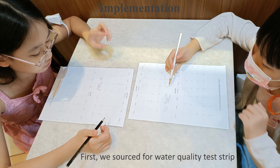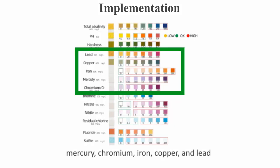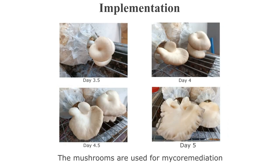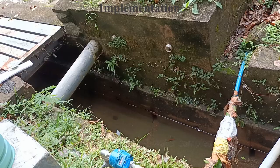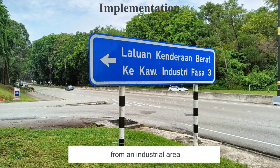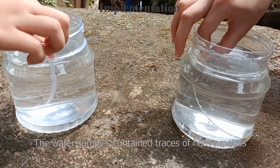First, we searched for water quality test strips. The test strips can show us the amount of mercury, chromium, iron, copper, and lead. Then, we grew our own mushrooms. The mushrooms are used for mycoremediation. Finally, we collected water samples from an industrial area. The water samples contain traces of heavy metals.